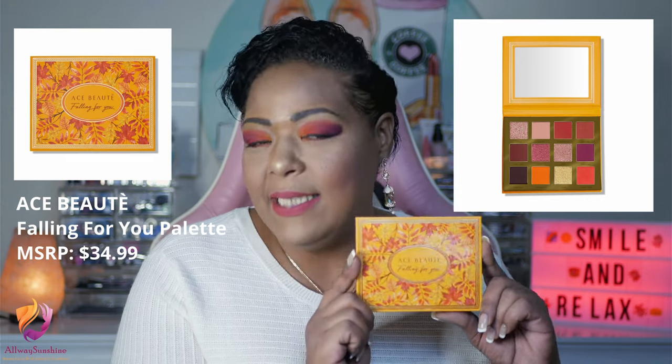The last product — and I always leave palettes for last — is the Ace Beauté Falling For You Fall Palette, and I am very happy with this one. This palette represents the most favorable things about fall season, with each color carefully milled and pressed to provide easy application and excellent color payoff. It retails for $35 and has five full stars on the Ace Beauté Beauty site. It includes 12 shades: four metallics and eight mattes, with a mirror and names for each shade.